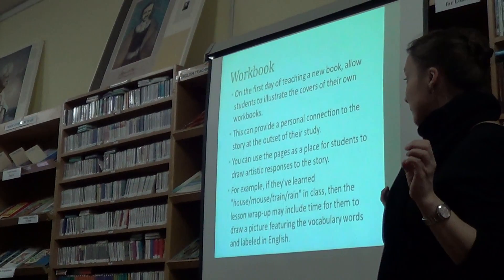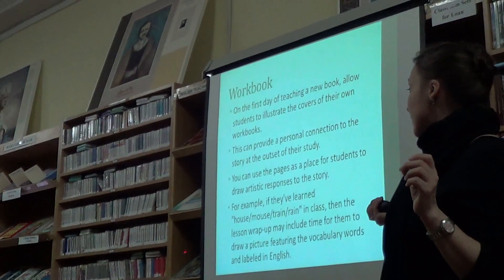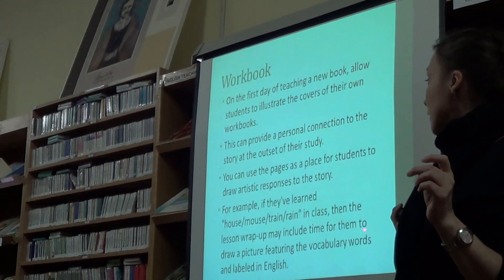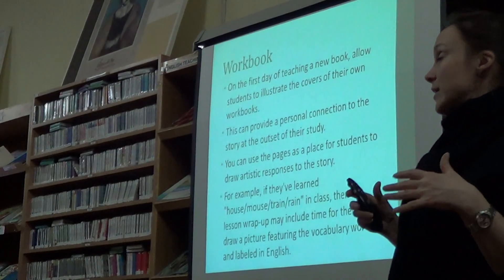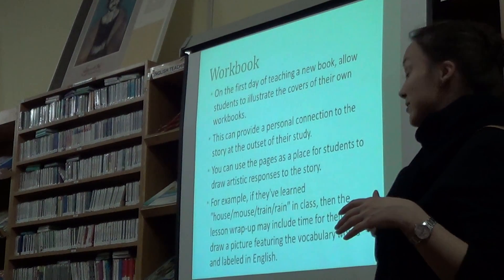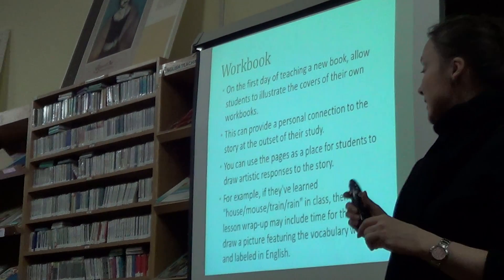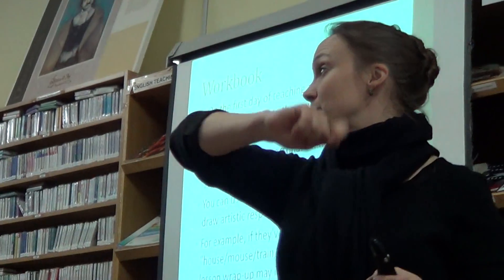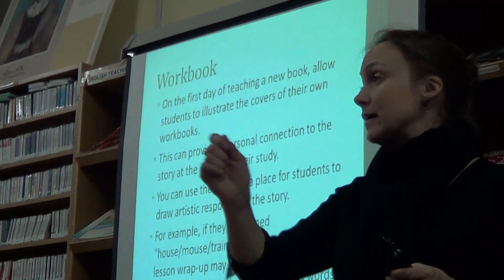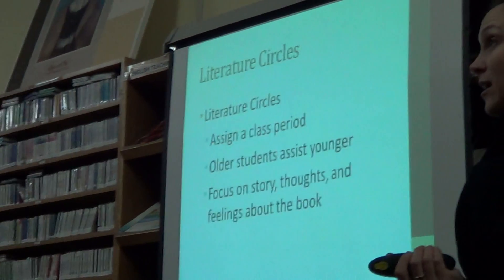As an example, if they learn 'house,' 'mouse,' 'train,' or 'rain' in class, then when you wrap up you may ask them to draw a picture featuring either the house, the mouse, train, or rain. And if they can write, they write the words. Or you give them the word and then they copy it into their workbook. So that's really helpful.